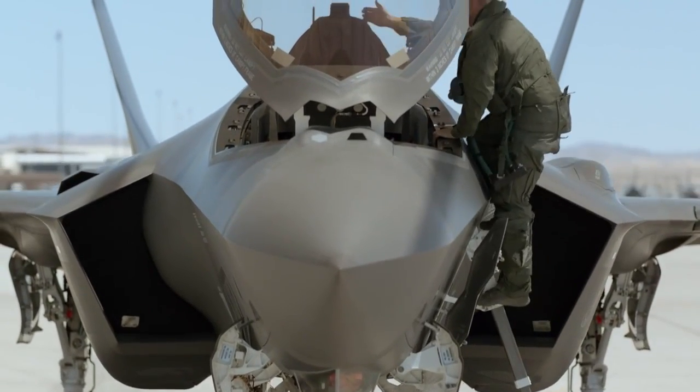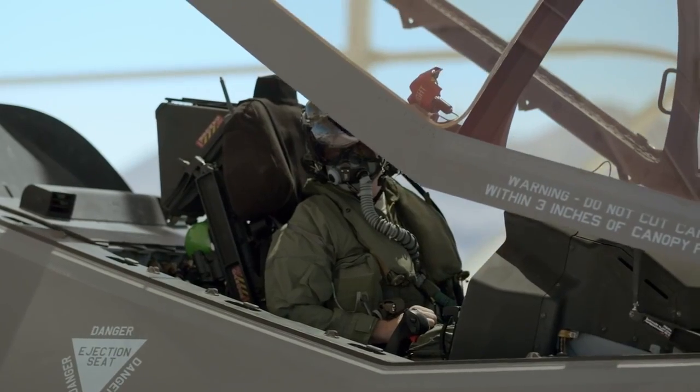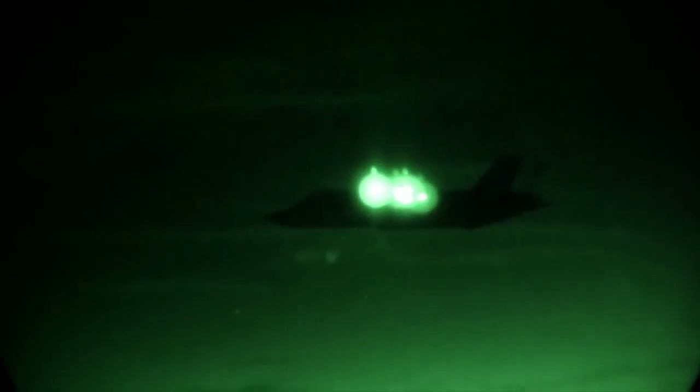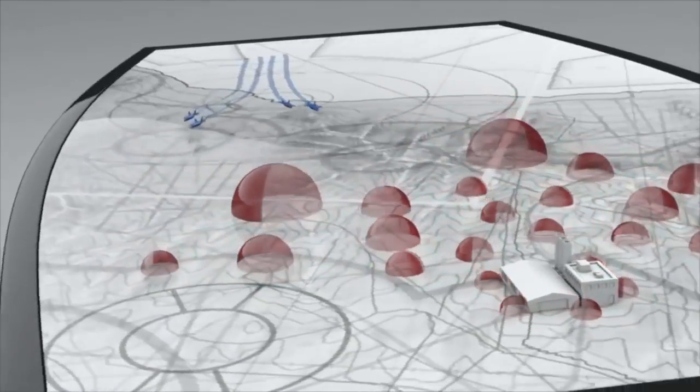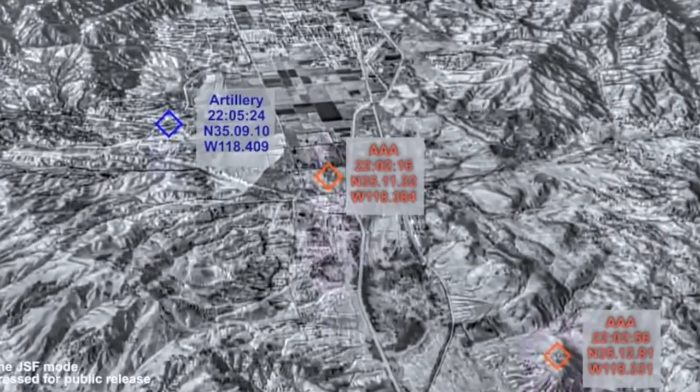What really makes the F-35 a fifth-generation airplane is the combination of stealth, advanced avionics — that includes data link, voice communications, messaging formats — and a multispectral integrated sensor suite.